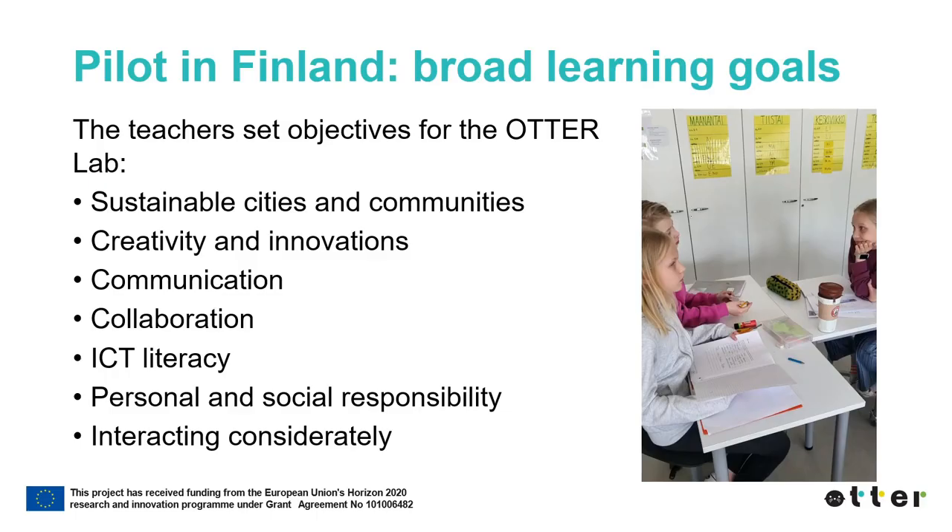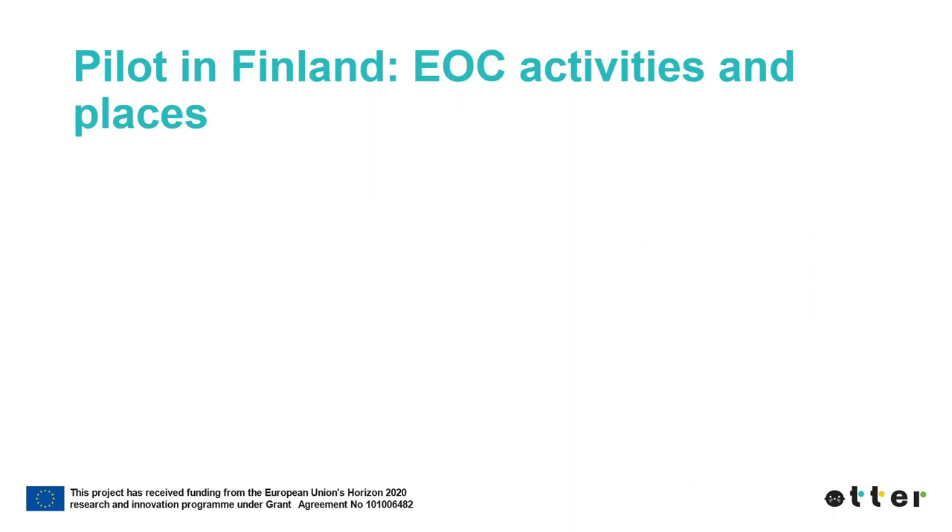The teachers in the Finnish pilot school set the following objectives for their ATHER Lab: sustainable cities and communities, creativity and innovation, communication, collaboration, ICT literacy, personal and social responsibility, and interacting in the community. This ATHER Lab consisted of several EOC activities.